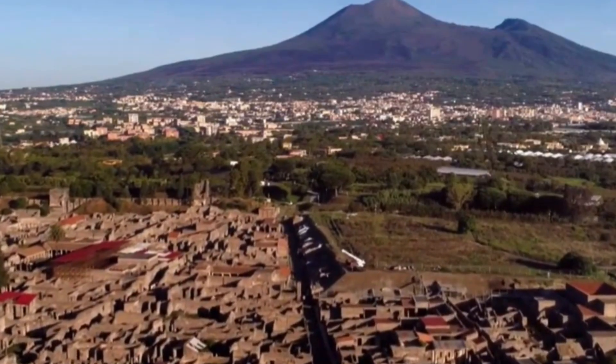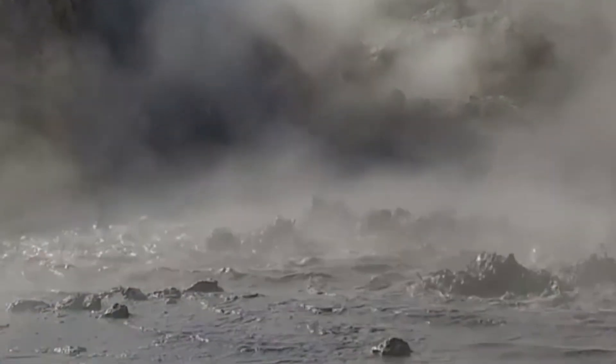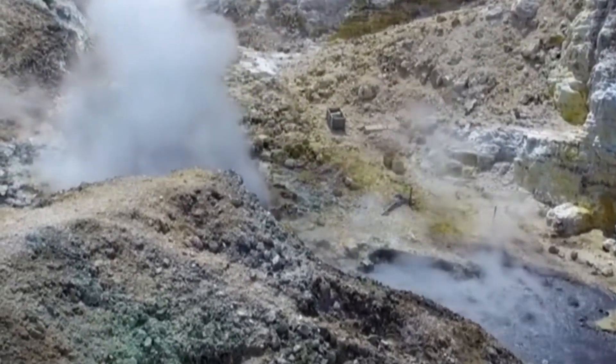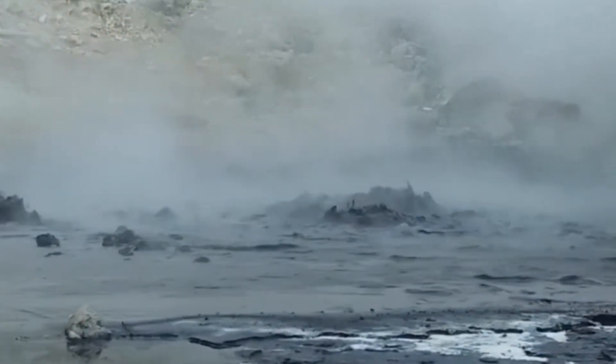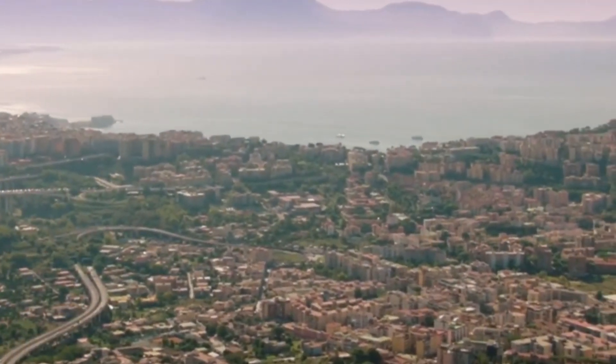With continued monitoring and improved water management techniques, the risk of a catastrophic eruption may be mitigated, offering hope for a safer future in southern Italy. The discovery that trapped groundwater, not magma, drives seismic activity in Campi Flegrei represents a major leap forward in our understanding of supervolcanoes. By managing groundwater pressure, scientists may have unlocked a new way to prevent volcanic unrest before it escalates into a disaster. As the region continues to experience periodic seismic activity, this research offers a proactive solution to one of Italy's most pressing geological threats, demonstrating the power of science to protect society from natural disasters.